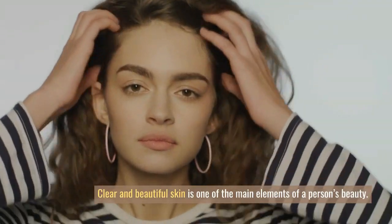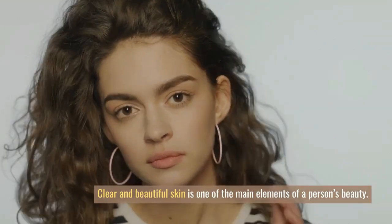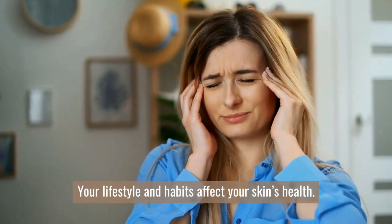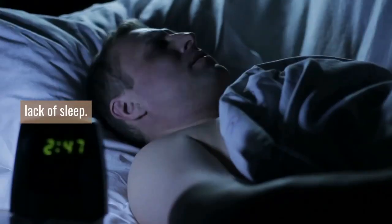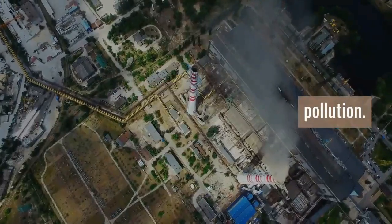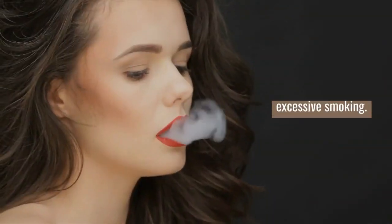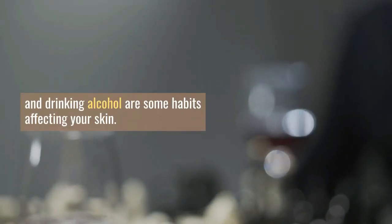Clear and beautiful skin is one of the main elements of a person's beauty. Healthy face and skin helps you feel beautiful as well. Your lifestyle and habits affect your skin's health. Stress, lack of sleep, poor nutrition, pollution, damage from the sun's ultraviolet rays, excessive smoking, and drinking alcohol are some habits affecting your skin.